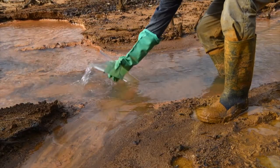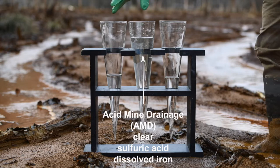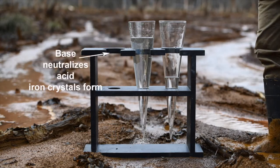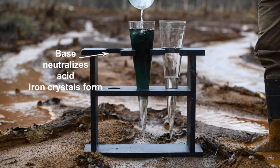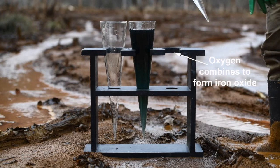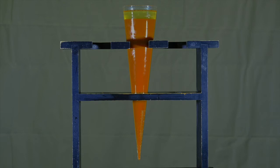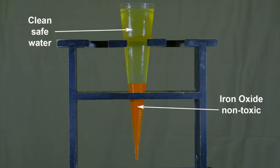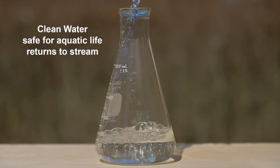Here's how we do it. Water leaches out of coal mines and at first it is clear, but it actually contains high levels of sulfuric acid and heavy metals such as iron. We neutralize the acidity by adding a base, which causes the dissolved iron to begin to crystallize, turning dark green. Then we add oxygen and the crystals become iron oxide, turning orange. Over time the iron crystals settle to the bottom, separating clear clean water on top, which can be returned to the stream as it is now safe for aquatic life.